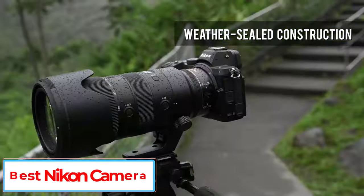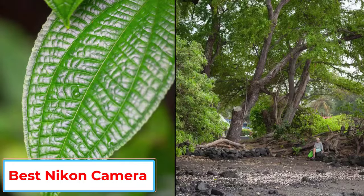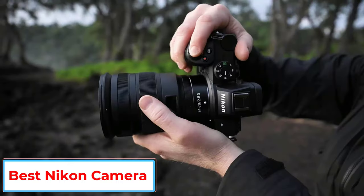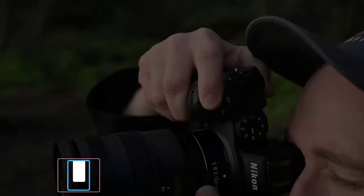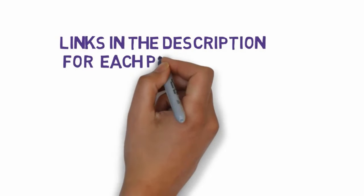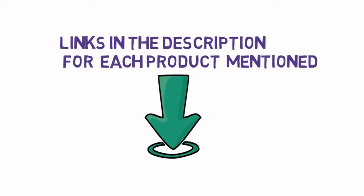Are you looking for the best Nikon camera? In this video we will look at some of the 5 best Nikon cameras on the market. Before we get started, we have included links in the description, so make sure you check those out to see which one is in your budget range.